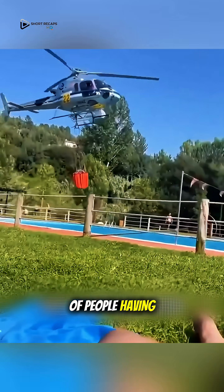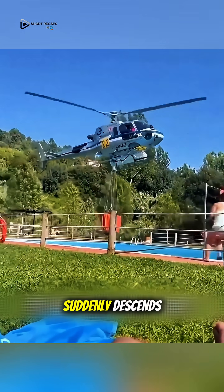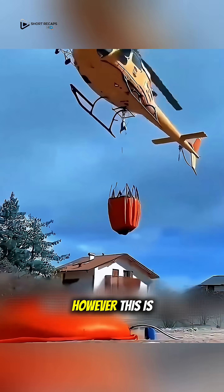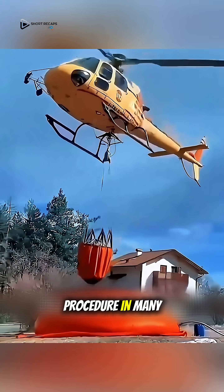For example, picture a group of people having a pool party when a helicopter suddenly descends and unceremoniously takes the water, leaving the host and guests stunned. However, this is quite a normal procedure in many places.